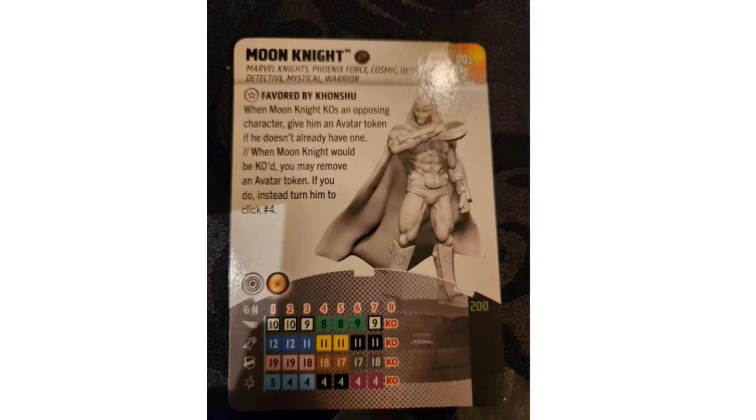Jay also captured images of upcoming OP kit sets. The Moon Knight OP kit begins in June. Moon Knight comes in at 200 points with the Cosmic Energy team ability and keywords: Marvel Knights, Phoenix Force, Cosmic, Deity, Detective, Mystical, and Warrior. His first trait, 'Favored by Khonshu,' lets him earn an avatar token when he KOs an opposing character, and if he would be KO'd, you can remove the token to instead turn him to click four.